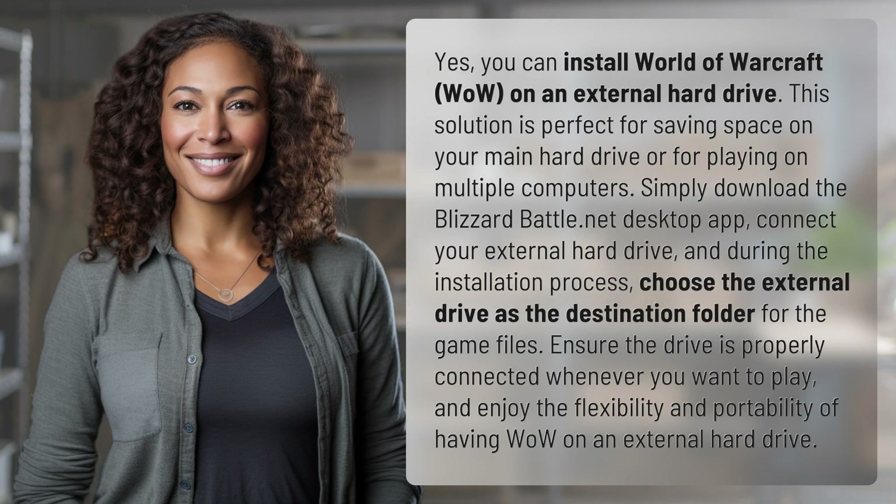Yes, you can install World of Warcraft (WoW) on an external hard drive. This solution is perfect for saving space on your main hard drive or for playing on multiple computers.